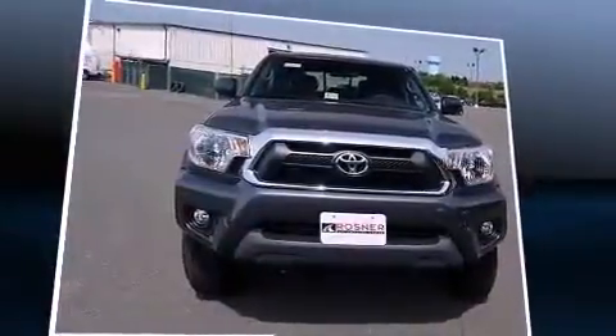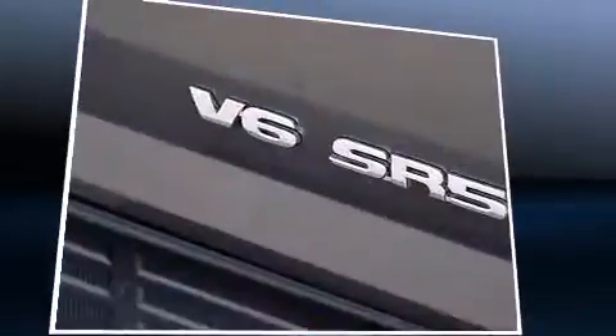It distinguishes itself from the competition with features such as air conditioning, skid plates, and one-touch window functionality.